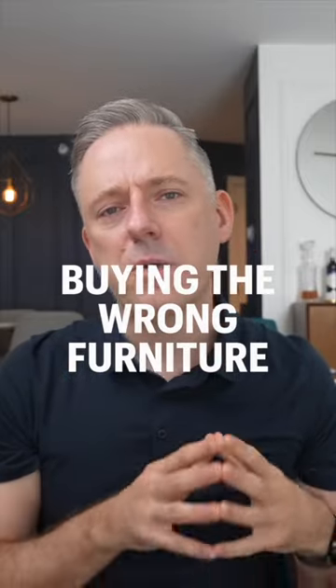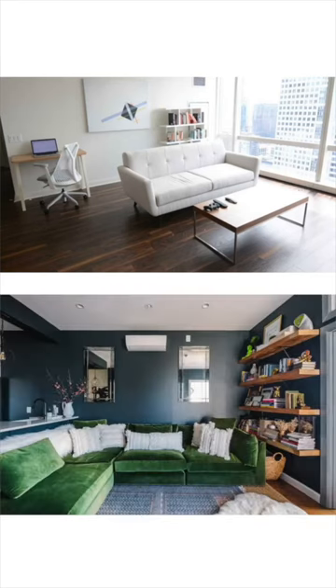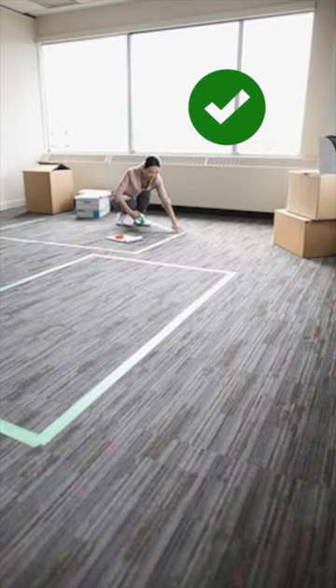Buying the wrong furniture for your space. This can go both ways — buying furniture that is too small for your space, or more commonly, buying furniture that is too big for your space. If you're considering new furniture, put tape out on the floor in the size of the measurements of the furniture you're looking at to make sure you have enough room to move around comfortably.